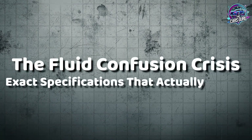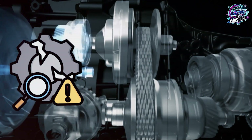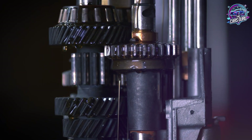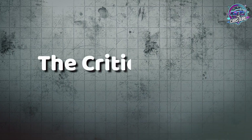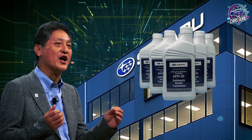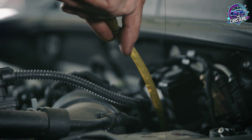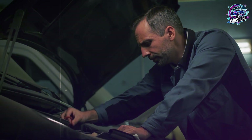The fluid confusion crisis: exact specifications that actually matter. CVT fluid confusion has destroyed more Subaru transmissions than any mechanical defect. Using incorrect fluid voids warranties and causes damage patterns that appear identical to normal wear, making warranty claims nearly impossible to pursue successfully. Subaru has changed CVT fluid specifications multiple times, creating a maze of incompatible fluids that dealers routinely mix up. Each fluid type serves specific transmission designs, and using the wrong specification causes immediate damage that manifests months later as normal wear patterns.